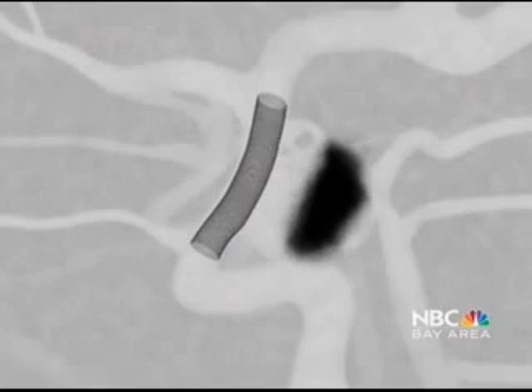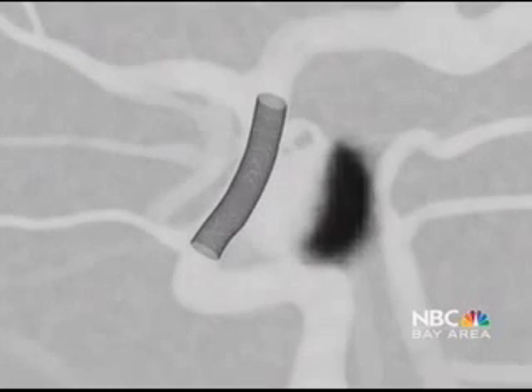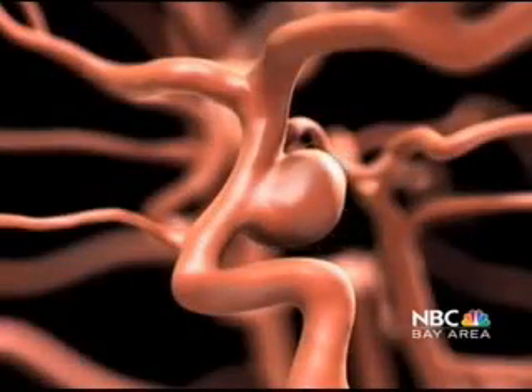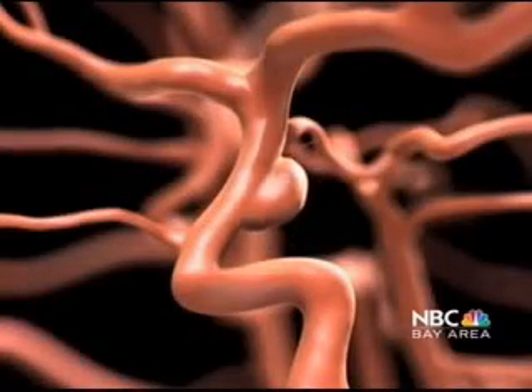That stops the blood from entering the aneurysm, which keeps it from growing, preventing it from breaking or bleeding. The aneurysm eventually clots up and shrinks, no longer posing a risk to the patient.